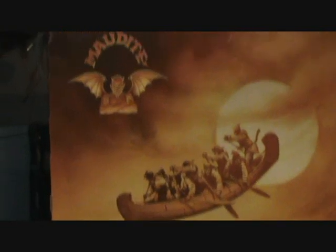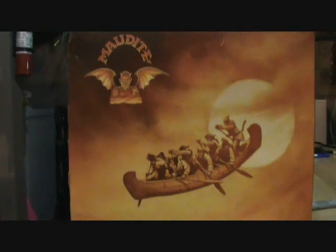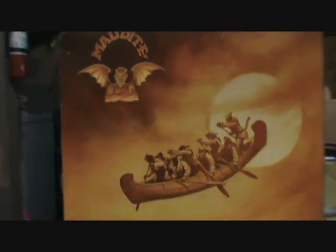Good day, YouTube, and welcome to another episode of the Albino Randall Beer Review. Today we will be drinking Maudite by Unibroue in Chambly, Quebec, Canada.